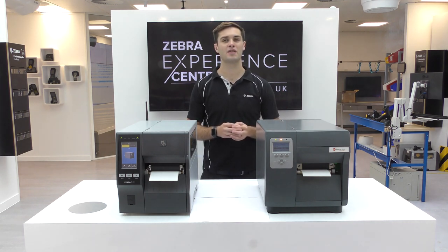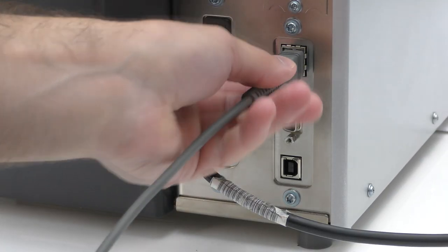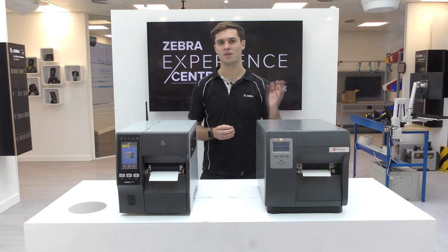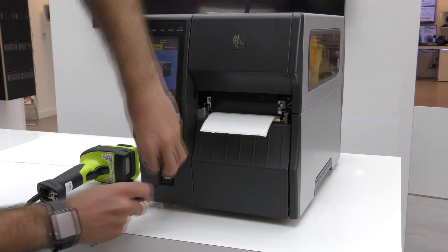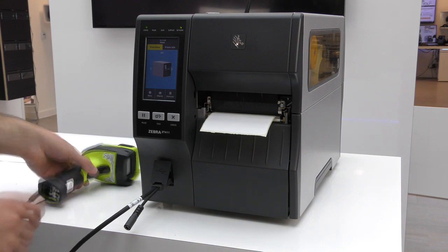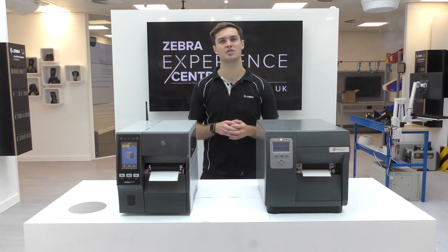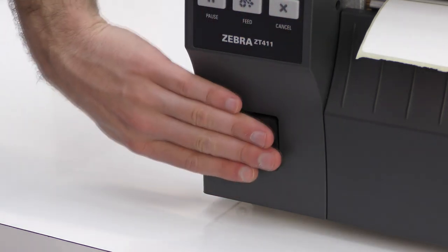The ZT411 also offers Ethernet as standard, which allows multiple computer users to access the printer quickly as it connects directly to the computer network. The i-Class only offers Ethernet connectivity as an option. USB host ports allow the printer to operate in a true standalone fashion with both a scanner and a keyboard connected to the printer right out of the box. The ZT411 comes standard with dual USB host ports, whilst the i-Class only offers two USB hosts as an option.